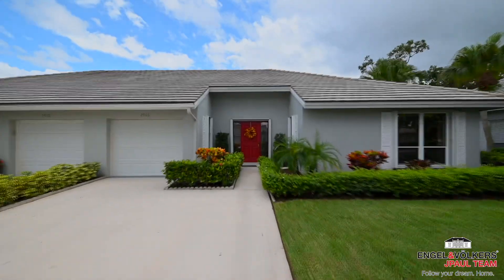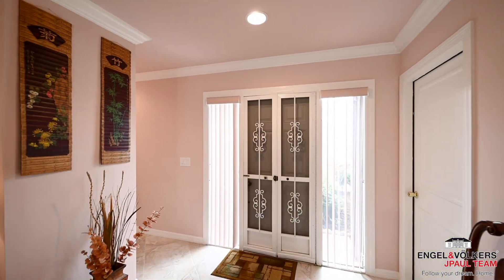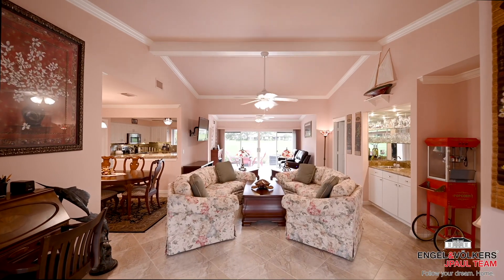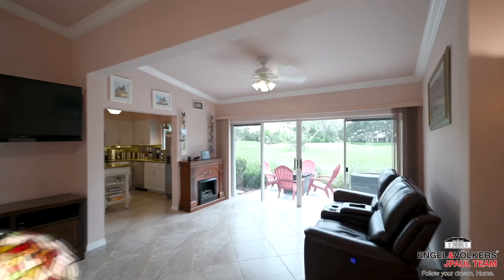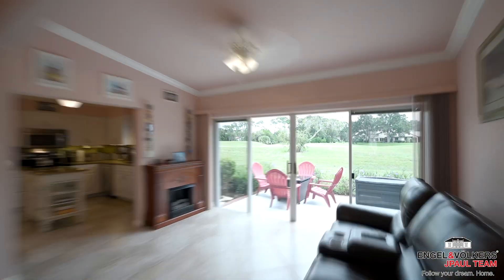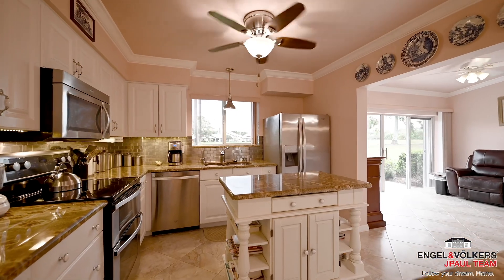The spacious end unit villa spans 1,600 square feet, about 400 square feet larger than other homes in Eagle Lakes. The Florida room floor was raised, opened up, and added to the living area, with air conditioning and open access to the kitchen.